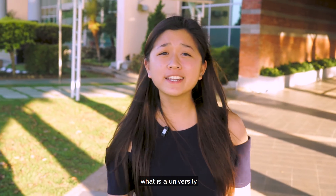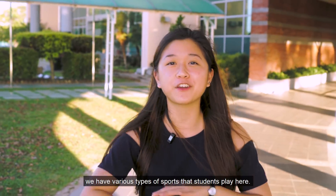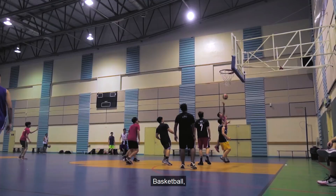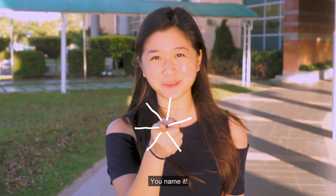And of course, what is a university without sports? Over here in Curtin Malaysia, we have various types of sports that students play here, such as frisbee, football, basketball, volleyball, and many more. You name it.